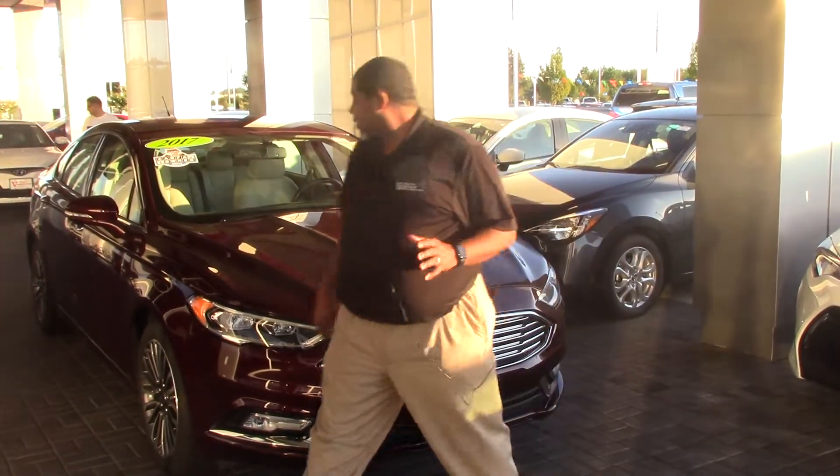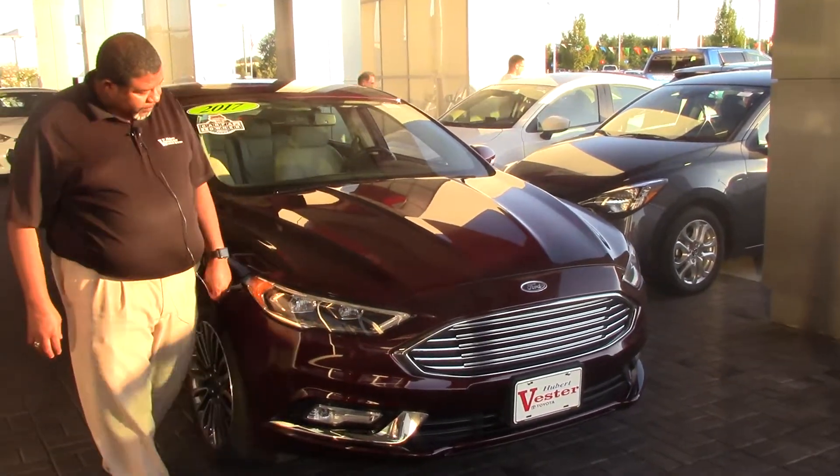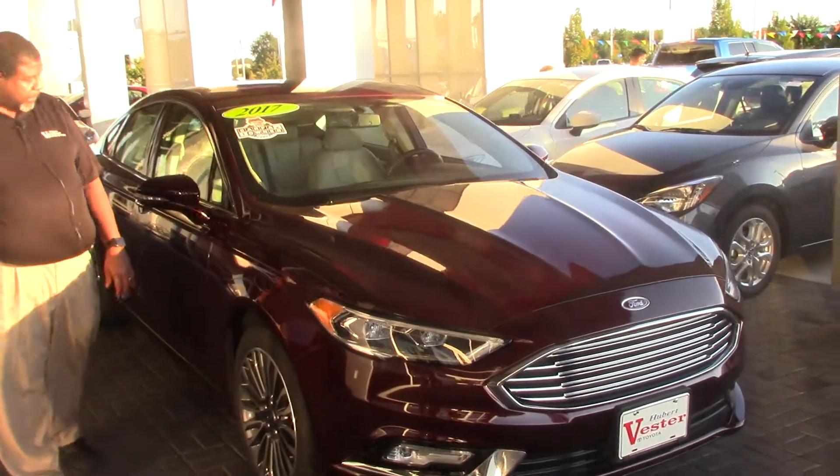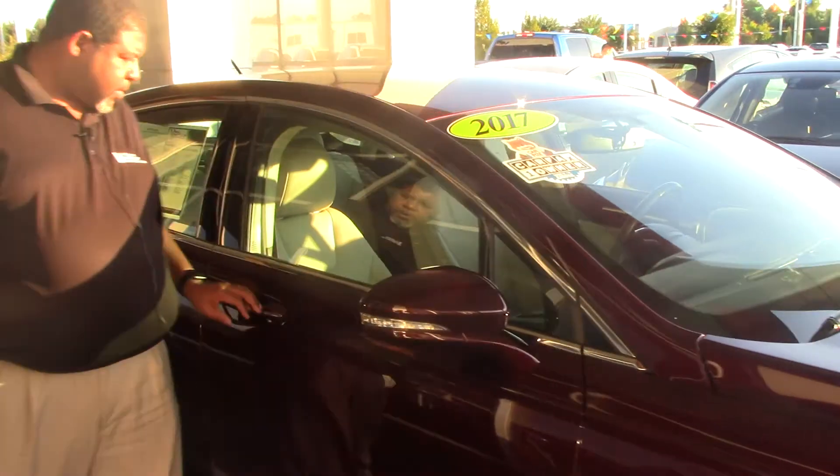One thing about this vehicle, as you can see, it actually has the aerodynamic front. You have the alloy wheels here and you also have breakaway mirrors with the turn signal indicators on those.